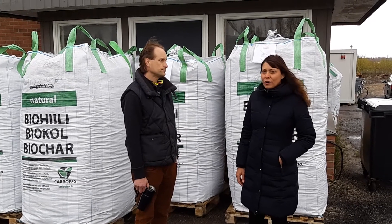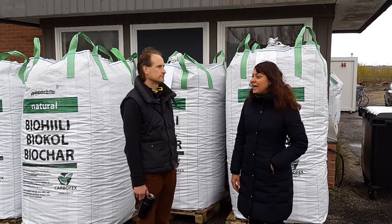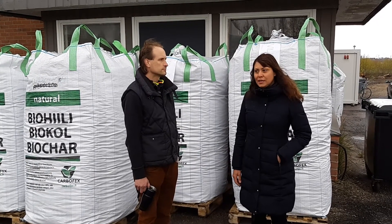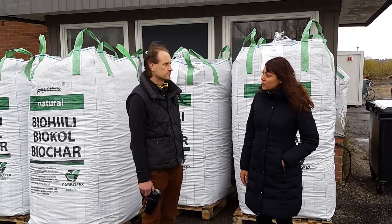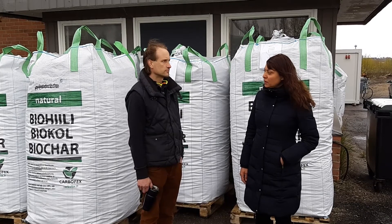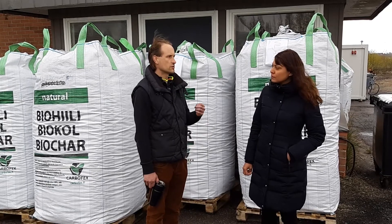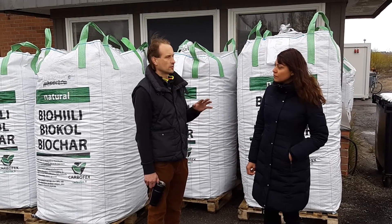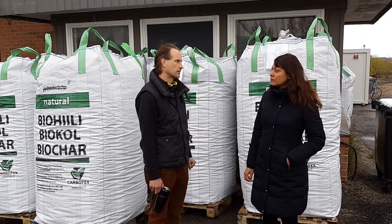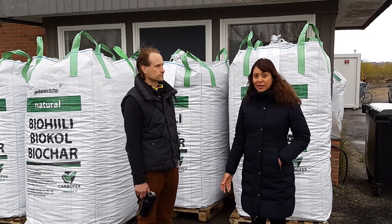We are here today at the Carboflex production facility because they are being audited. Last year, their biochar was audited to determine its carbon content. For one ton of biochar, about 3.4 tons of CO2 has been removed. And when we deduct the emissions that result from the production, the balance is about 3.1 to 3.2. Which means that this biochar is carbon net negative — it has captured more CO2 than it has emitted during its whole production cycle.